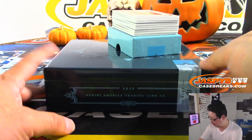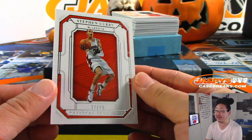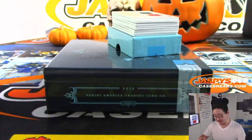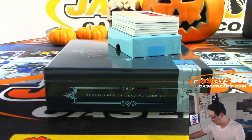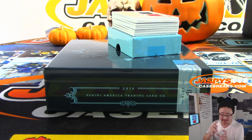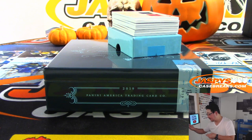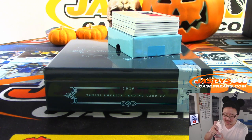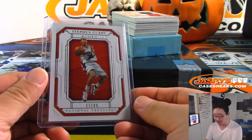First one out of the gate is going to be Steph Curry, 37 out of 49. Has anyone heard the results of his MRI? Has that info been released yet? Broken hand, broken wrist — might be out for a little while. That'll go to Jeremy Tillman.